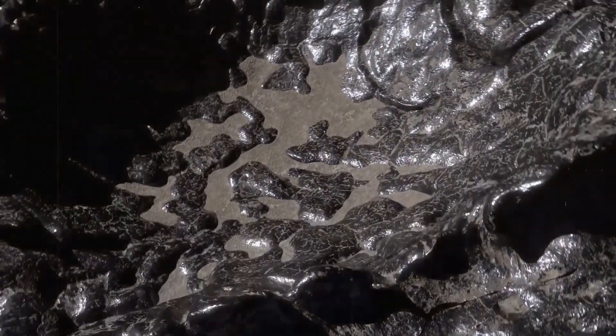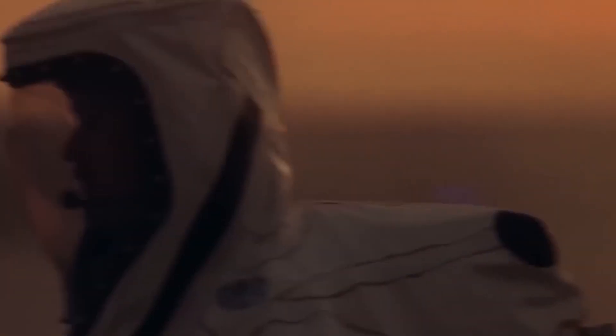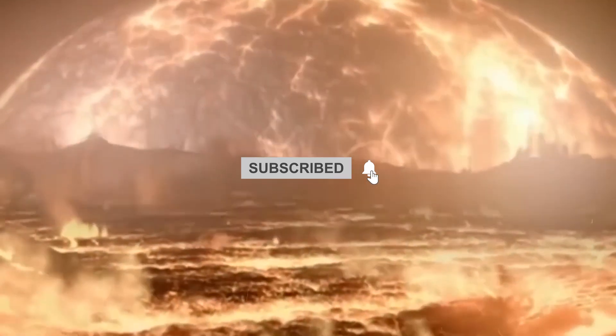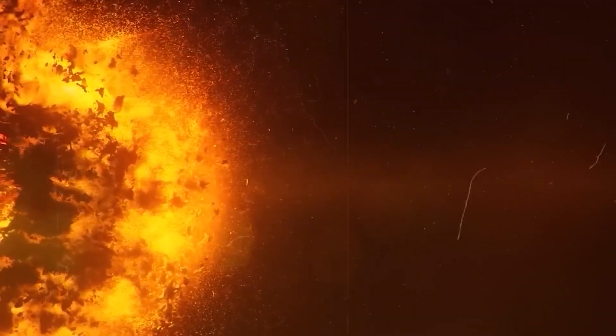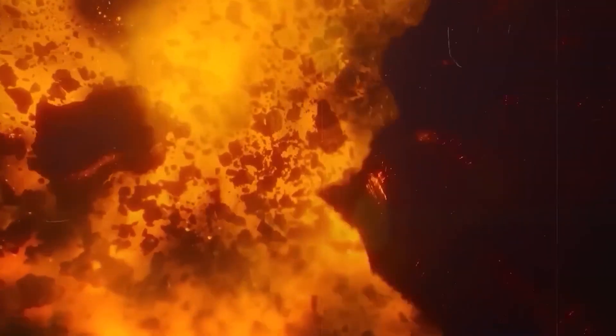Although water is present on both the moon's sunlit and dark sides, many unanswered questions still remain. Scientists are still looking into the history and characteristics of water on the moon. There is proof that the water originates from encounters with ancient and modern comets, collisions between icy micrometeorites and the lunar surface, and solar wind interactions with lunar dust. Additional study is still required to fully comprehend the past, present, and future of water on the moon.